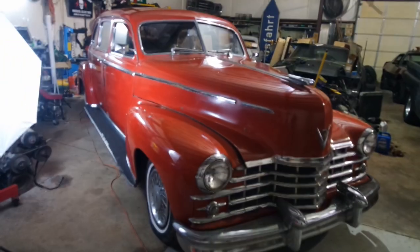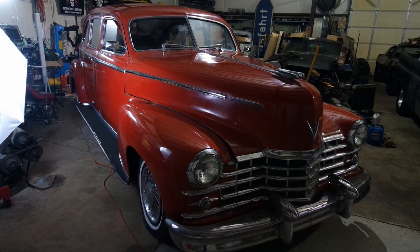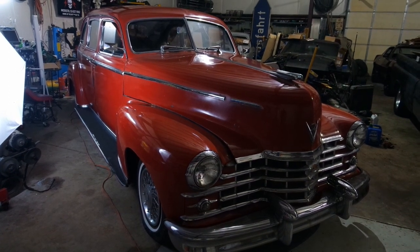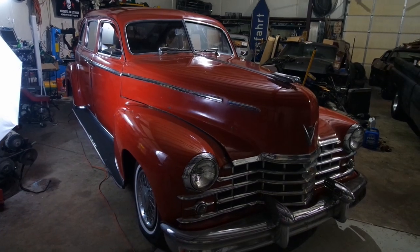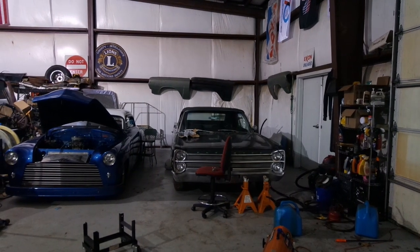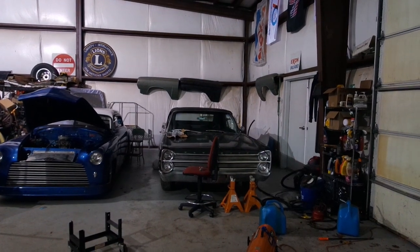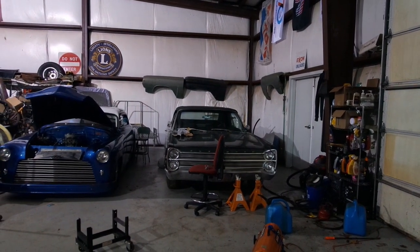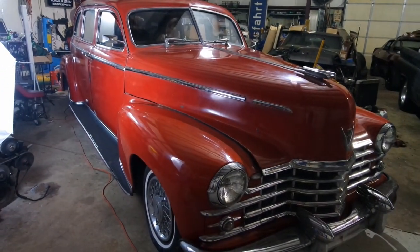Well here she is all buffed down with the Meguiar's M83. I still need to hit it with the high-tech yellow wax, also from Meguiar's — that's what I usually like to do on these cars. But I just recalled that when I was working on the Fury, I dropped the yellow wax and it splattered all over the ground, so I need to buy some more. That's a problem for another day — it's getting late, I need to head back to the house.